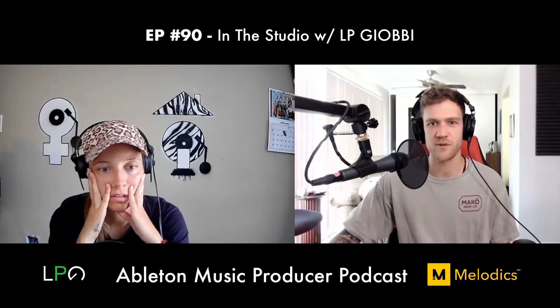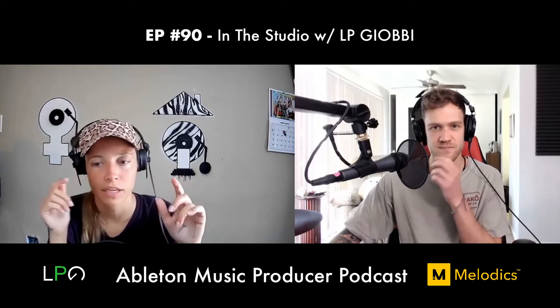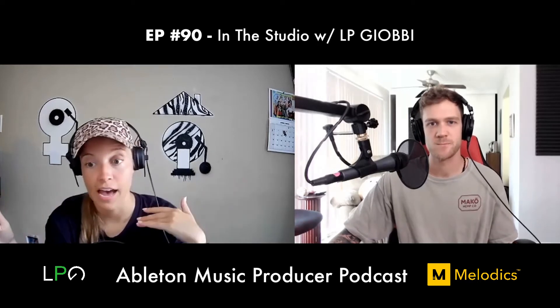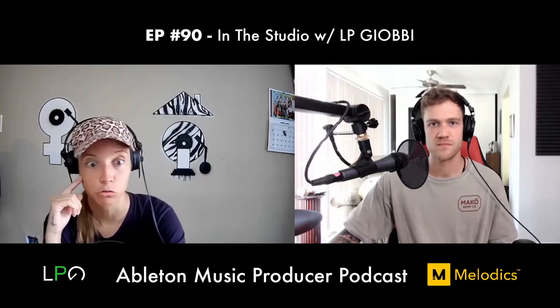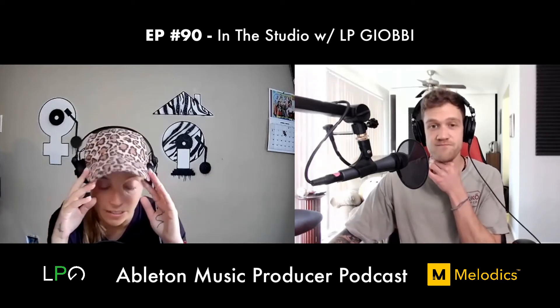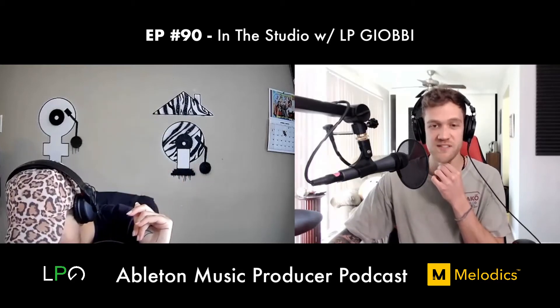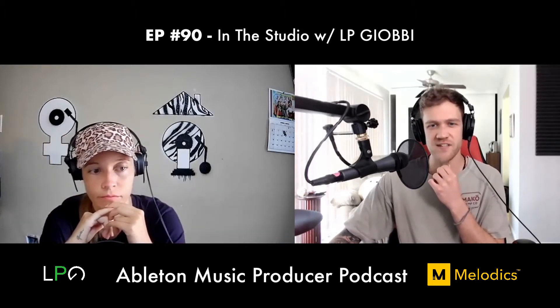Dan notes that many people don't know you can drag tracks directly from one Ableton project into another without bouncing and reopening. LP says when she discovered that it changed everything. You can copy and paste several tracks from one project to another — that's gold.